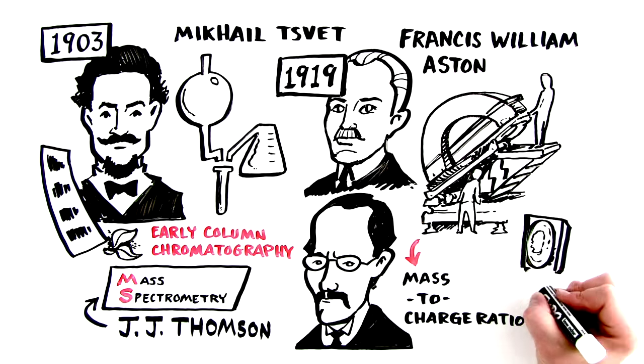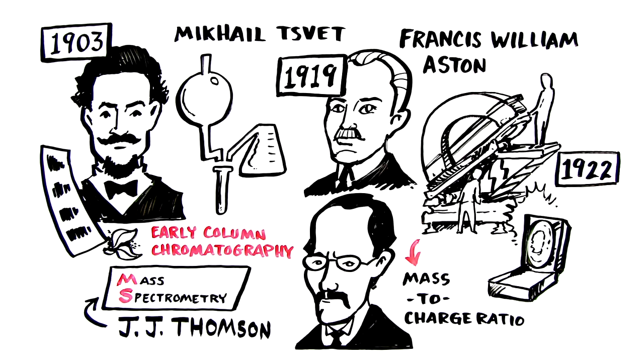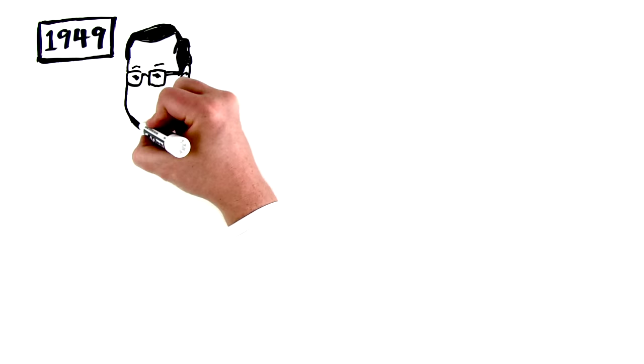For which he etched his place in history, winning the Nobel Prize in Chemistry in 1922. Fast forward to 1949.